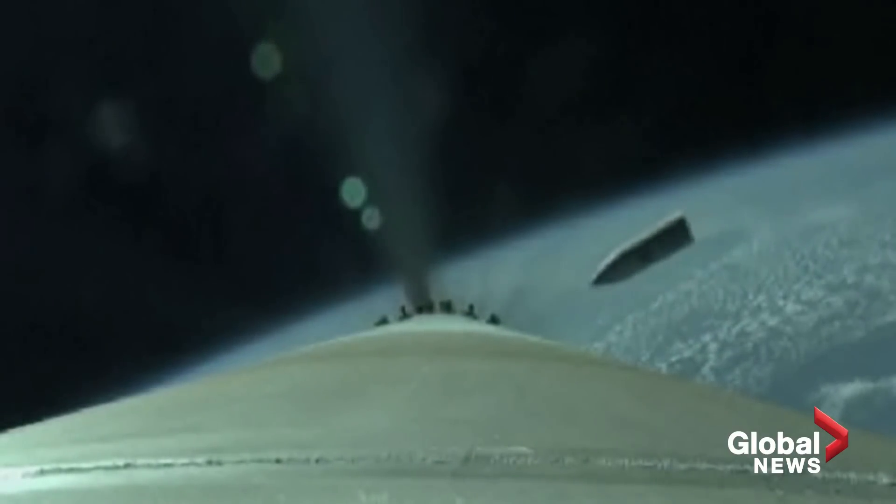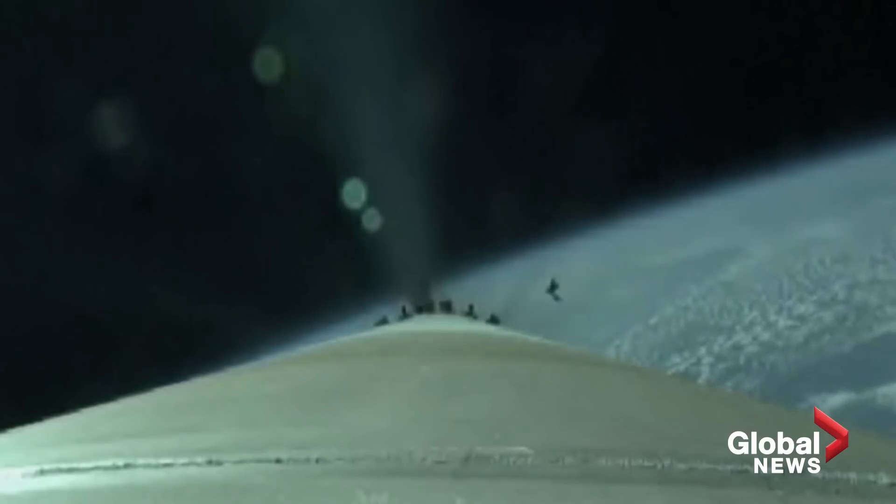And we have good indication of payload fairing jettison. And we have Centaur forward load reactor deck jettison. VECO is in approximately one minute.